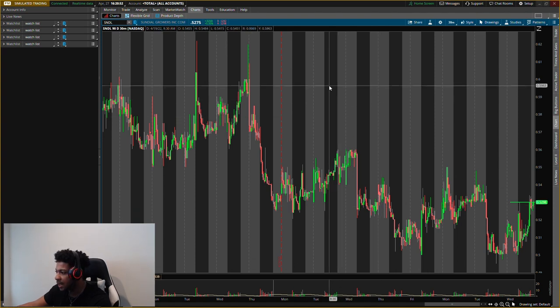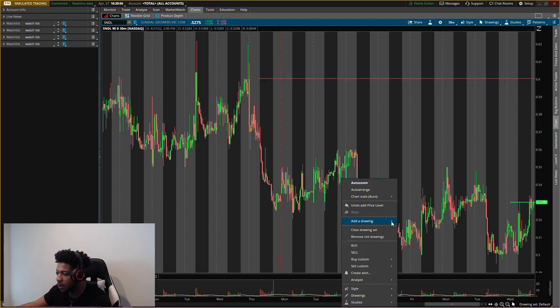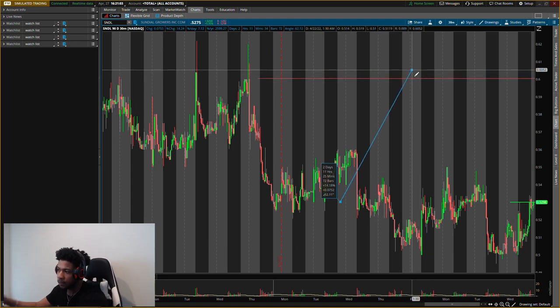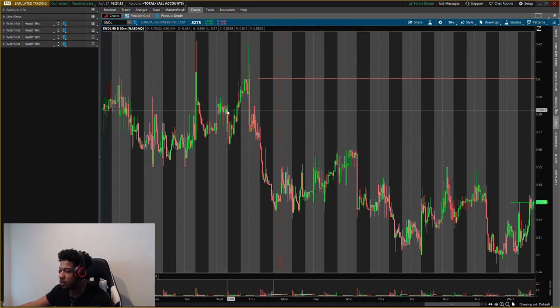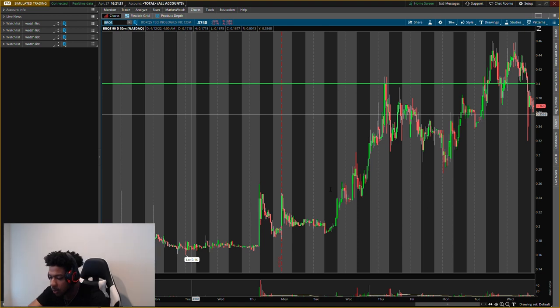My first exit, I'll probably exit half at around 60 cents. Once it gets up there we really have to see what type of selling pressure comes in — that'll be about a 13 percent gain. If it's heavy selling pressure I'll sell all of it for a 13 percent gain; if it's light selling pressure I'll sell half and let the other half run higher. Those are the main two levels I'm looking at for SNDL.